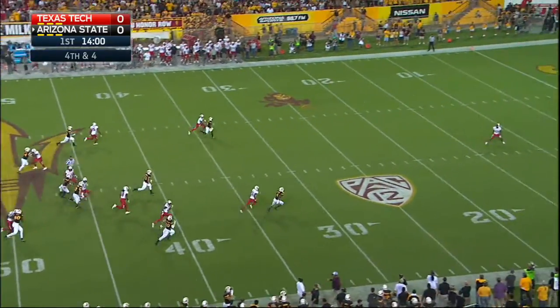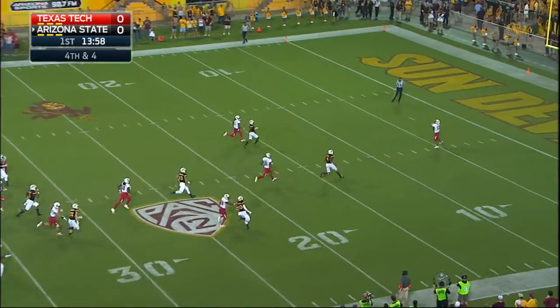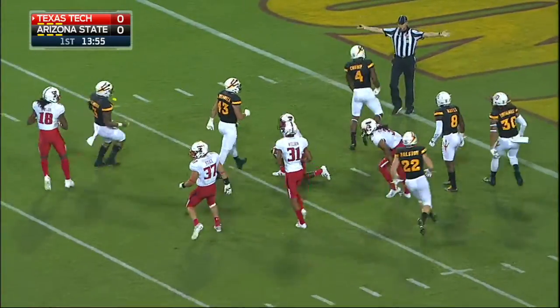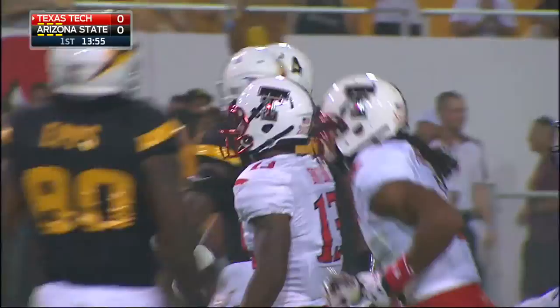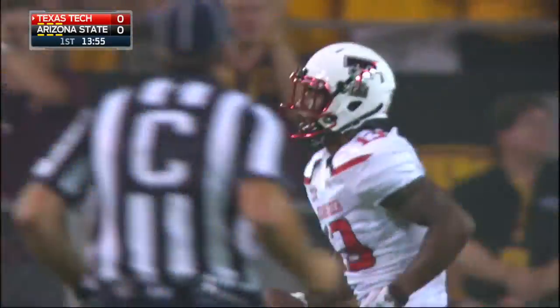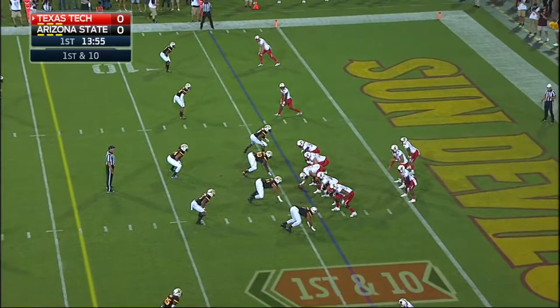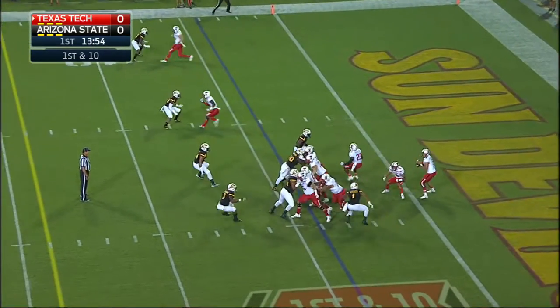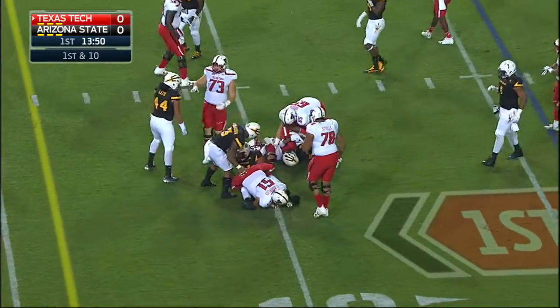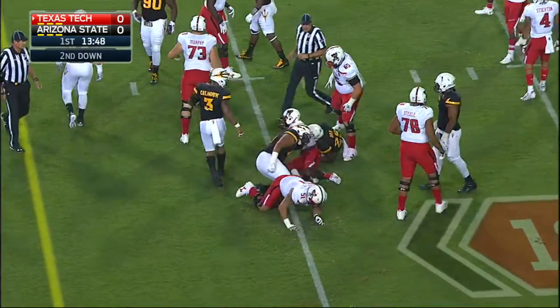Matt Hawk punts it away. Cameron Batson goes inside the five to take it and pays the price. Karan Crump, first-year Juco transfer, with a tackle on special teams. Mahomes starts with a slant — that's his favorite target, Devin Lauderdale — for a gain of six. Kareem Orr with the tackle.